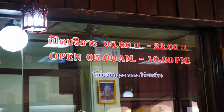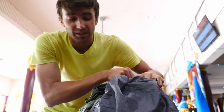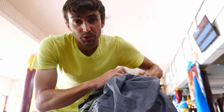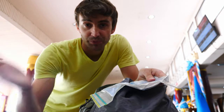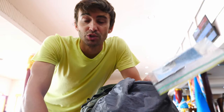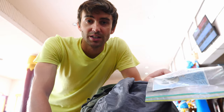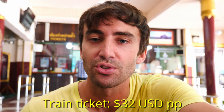This is the ticket counter where you buy your train tickets to Bangkok. This is one of those cases where a copy of your passport comes in handy, because my motorbike rental place took my passport for insurance purposes. Having a copy of your passport is what you need to buy a train ticket here. Two second-class tickets cost exactly 1,982 baht, which is equal to about $32 USD each.